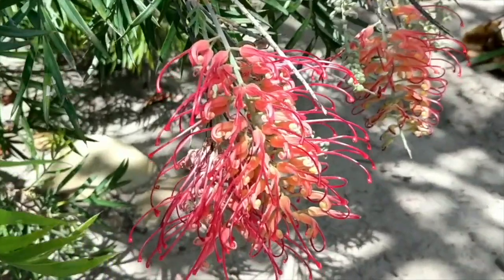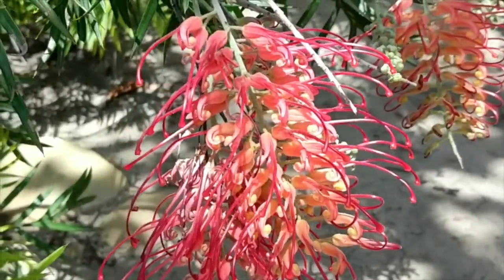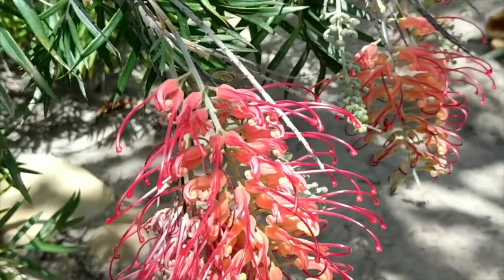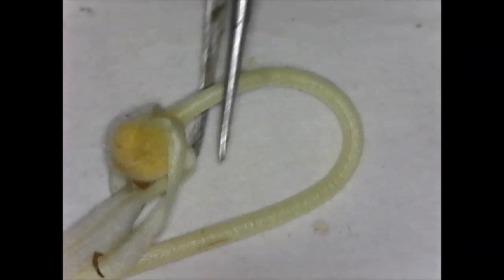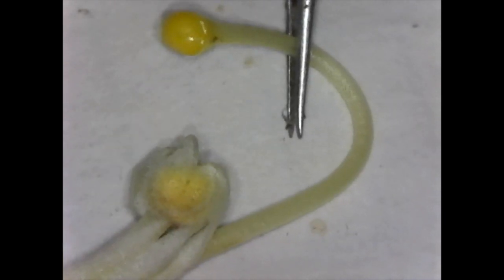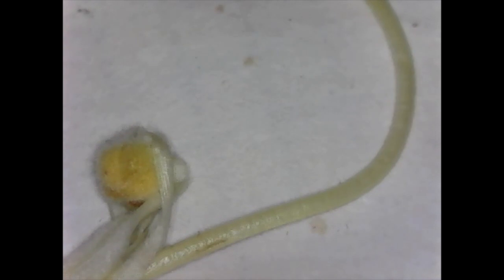The flowers of the Proteaceae are usually arranged in inflorescences and are highly modified. As the style lengthens, it eventually pops out of the flower, sometimes covered in pollen, but there are usually methods to avoid self-fertilization.